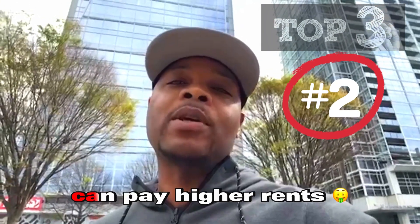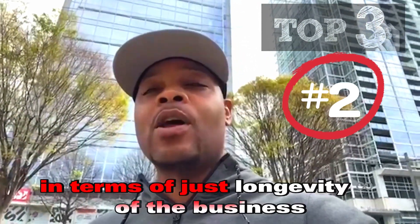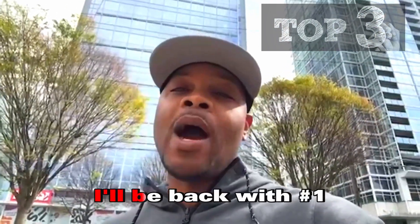Credit tenants also typically can pay higher rents, and generally are more stable in terms of just longevity of the business. I'll be back with number one.